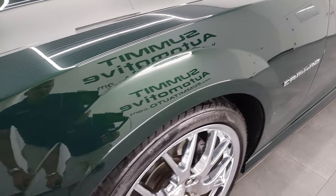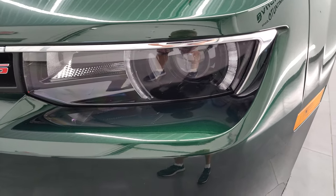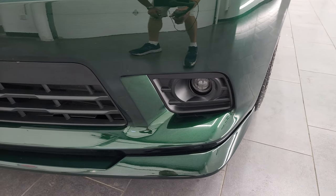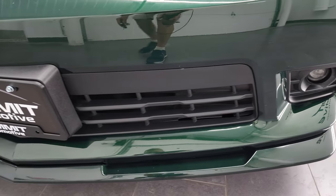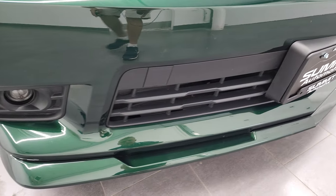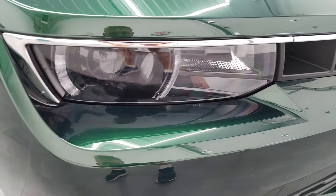The front fender is in fantastic condition — I didn't see any dents or dings on there. It does have the RS appearance package, which gives you the HID headlamps, the LED running lights, and the projector lamp fog lamps. The front bumper is in very nice shape — I didn't see any major scuffs or scrapes. Headlight lenses are nice and clear.